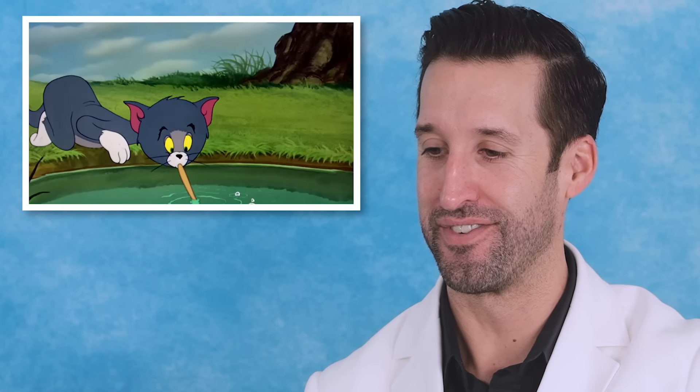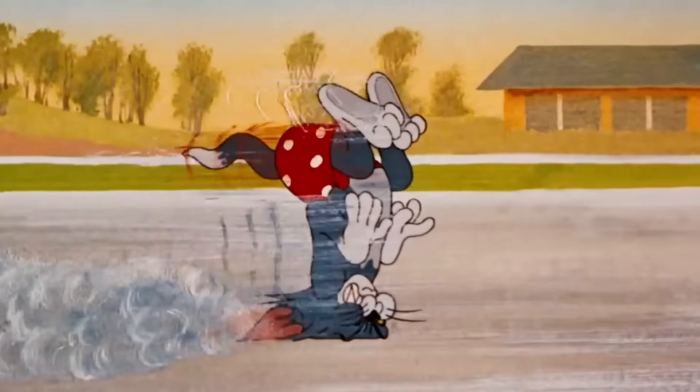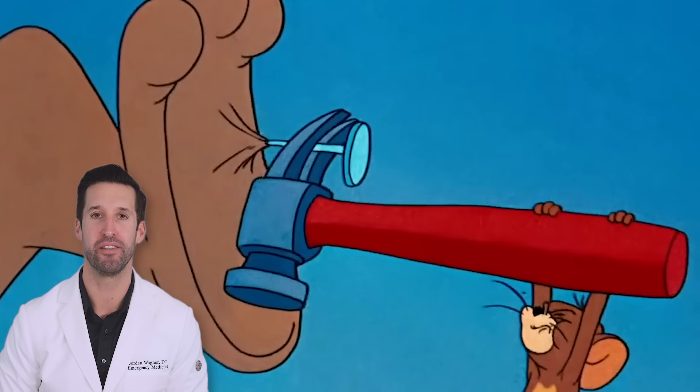Today we're back at it, breaking down and reacting to the ludicrous medical scenes and absurd injuries from Tom and Jerry number three. Let's dive right in.